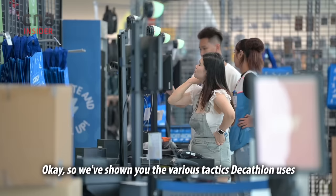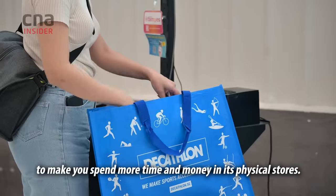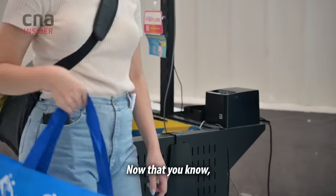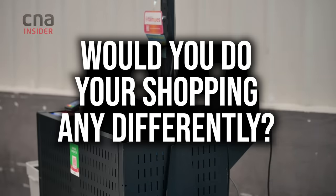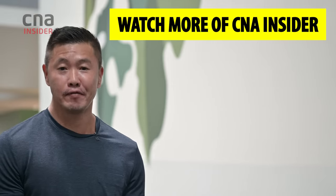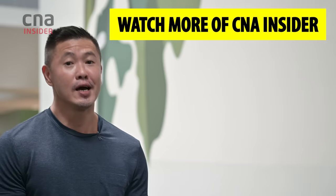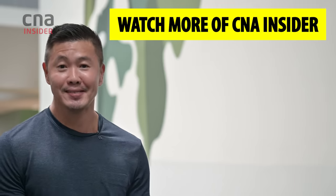So we've shown you the various tactics Decathlon uses to make you spend more time and money in its physical stores. Now that you know, would you do your shopping any differently? Thanks for watching. Stay tuned for the On The Red Dot series. Check out CNA Insiders for more videos and remember to hit the subscribe button.